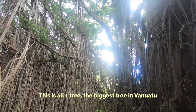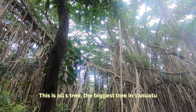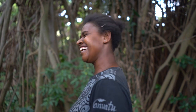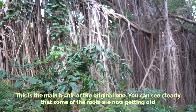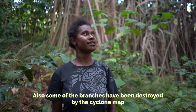It is all one tree. The banyan is a tree in Vanuatu. It's about 400 years, but not exactly — maybe thousands of years because now it's getting old. This is the main trunk, the original one. You can see clearly some of the roots are now getting old. Also some of the branches have been destroyed by the cyclone.